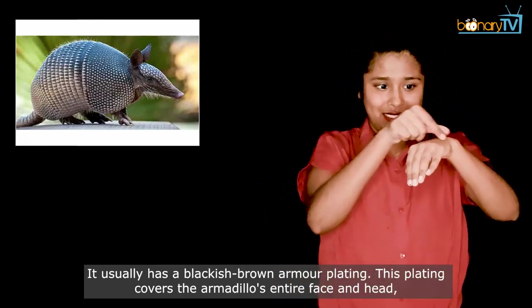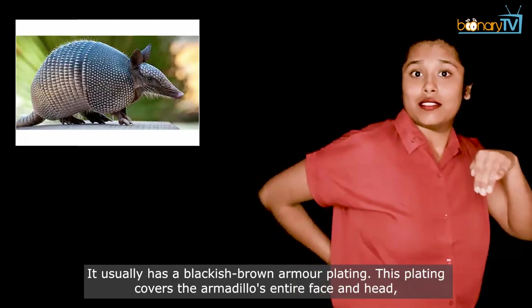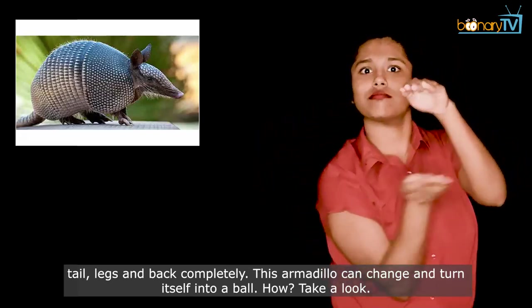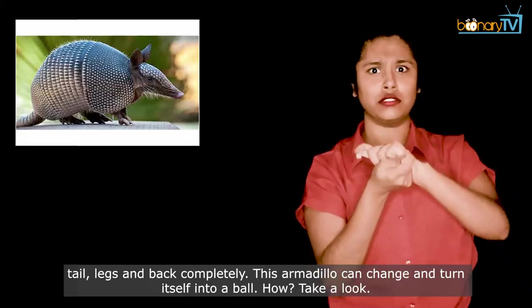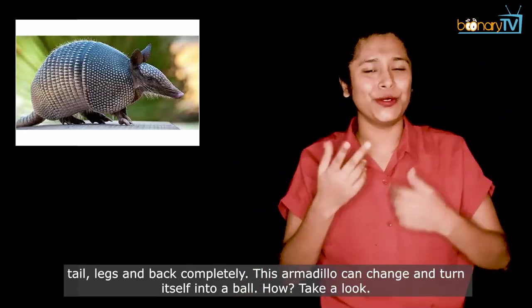This plating covers the armadillo's entire face and head, tail, legs, and back completely. This armadillo can change and turn itself into a ball. How? Take a look.